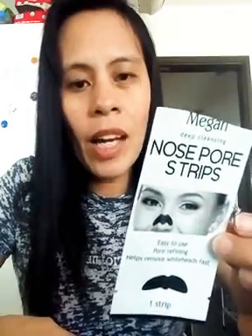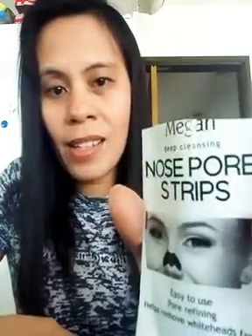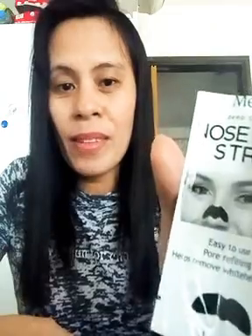For those of you who have already tried this, you know it works, right? I'm sharing this for those who haven't tried it yet — you can give it a try. It's effective; your blackheads on your nose area will disappear.